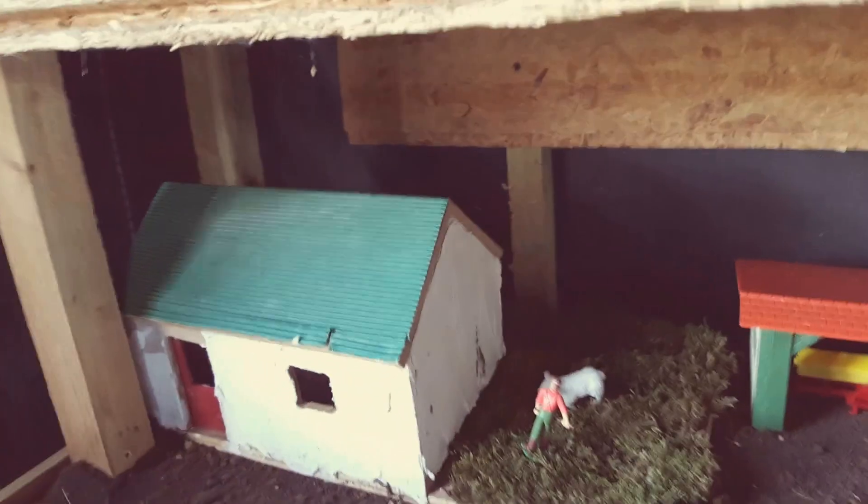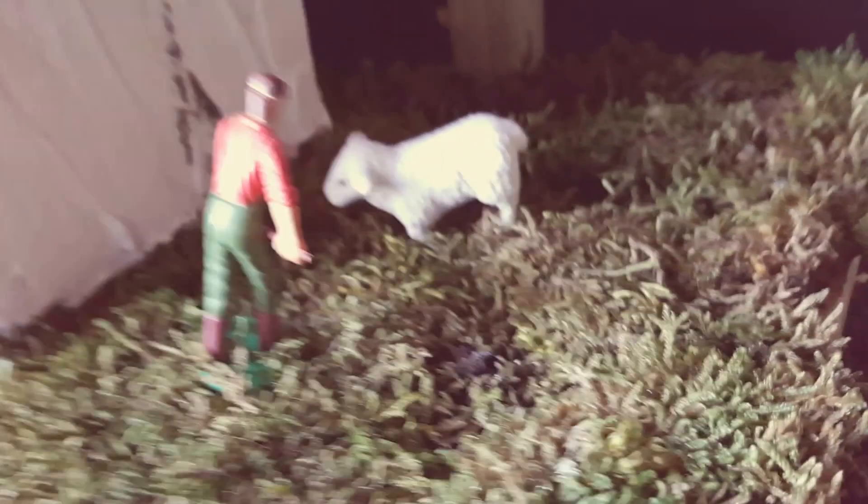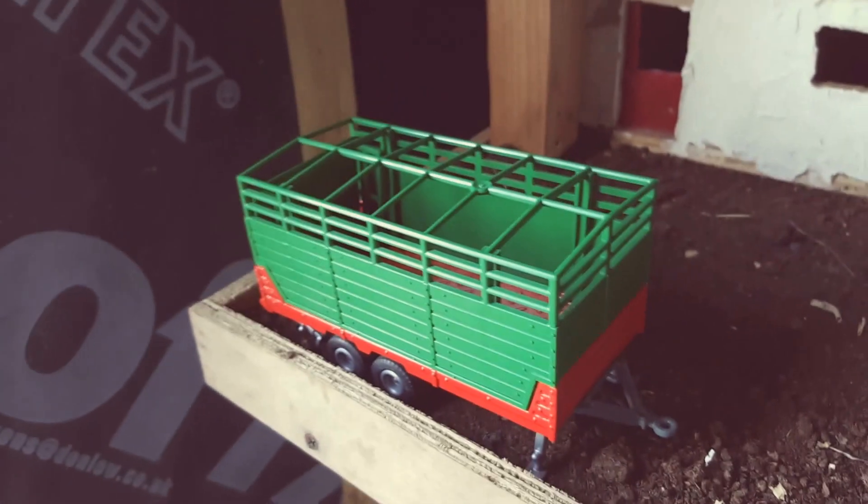Here as you can see there is a little lamb let loose around the old cottage — by the way, I made that cottage myself, not the greatest but it's okay. Here we have the cattle trailer, and I think that is it folks.